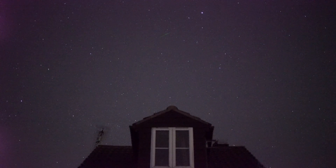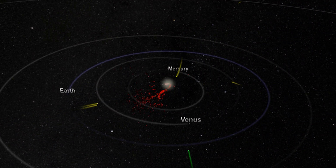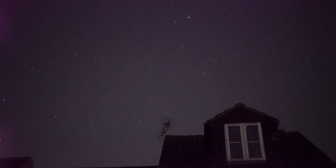Meteor showers occur when our planet passes through the trailing debris of a comet. The Perseid Meteor Shower occurs because our planet is passing through the leftover debris from Comet Swift-Tuttle, which, after passing very close to the sun, burnt up and left fragments of ice and rock. Now, as we orbit through it, they light up our night sky in what is one of the greatest spectacles you can see with the naked eye.